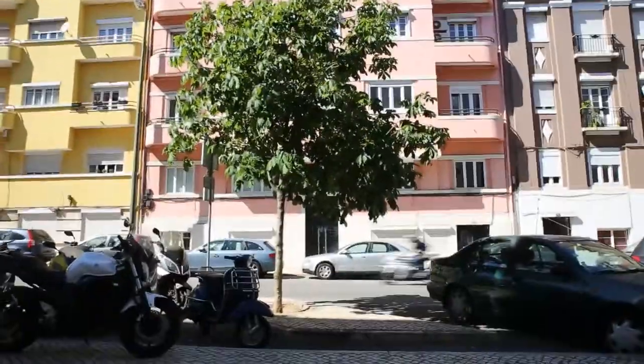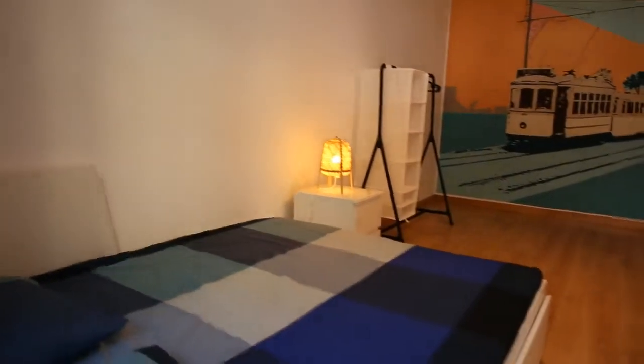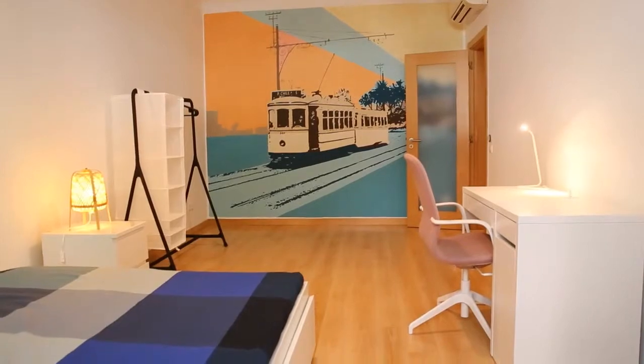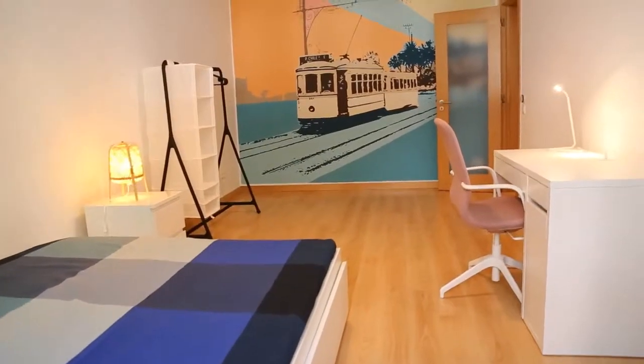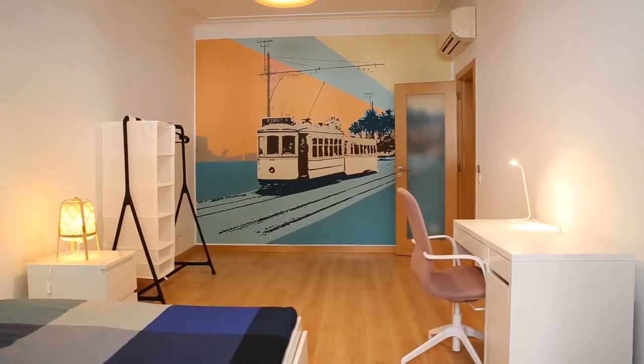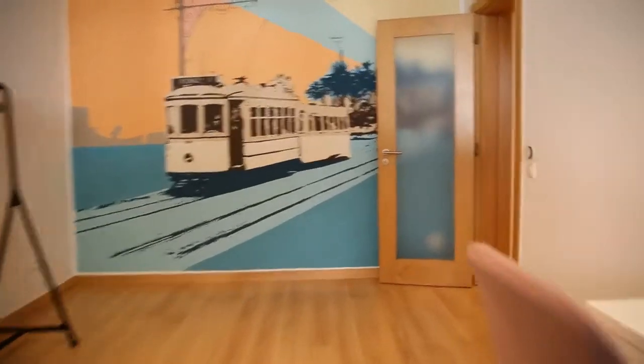These are the buildings. It has a curtain here for more privacy if you want it. Turning back, you can have another view of the room — the double bed in the beginning, the desk on the right side, and this amazing painting on the wall on the other side. It's really nice. Now we are getting out of bedroom number one.